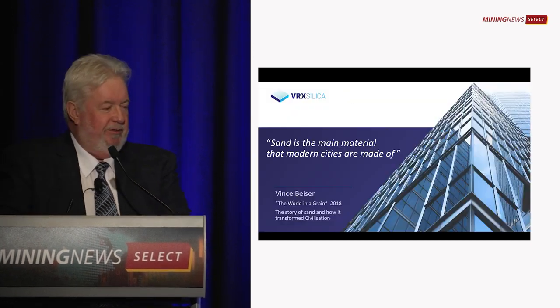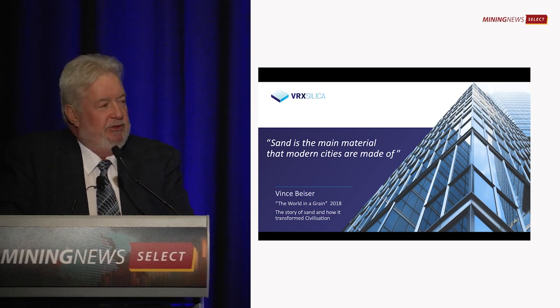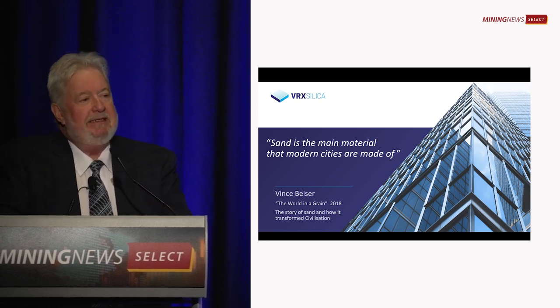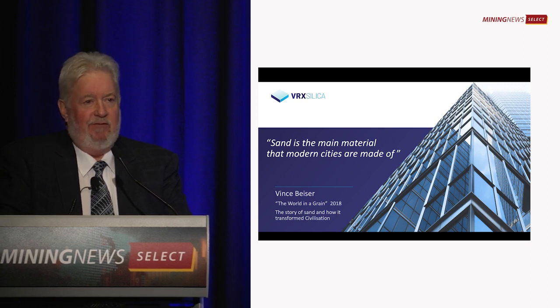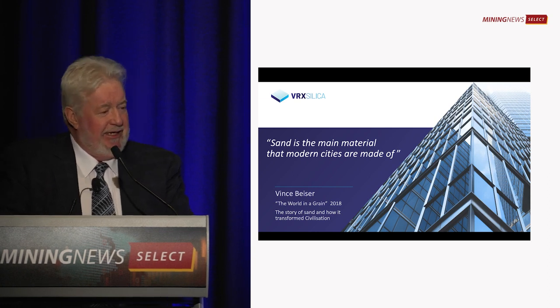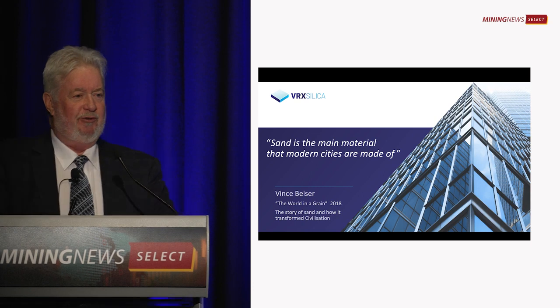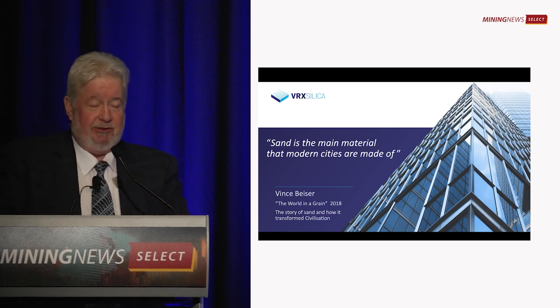The world produces or uses about 50 billion tonnes of silica sand a year. 49 and a half billion goes into concrete. Sand is the main material modern cities are made of — it generally refers to concrete, but also glass.